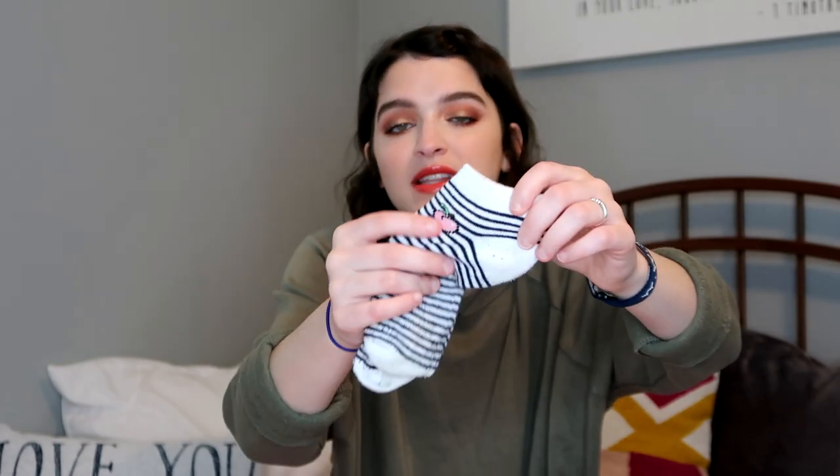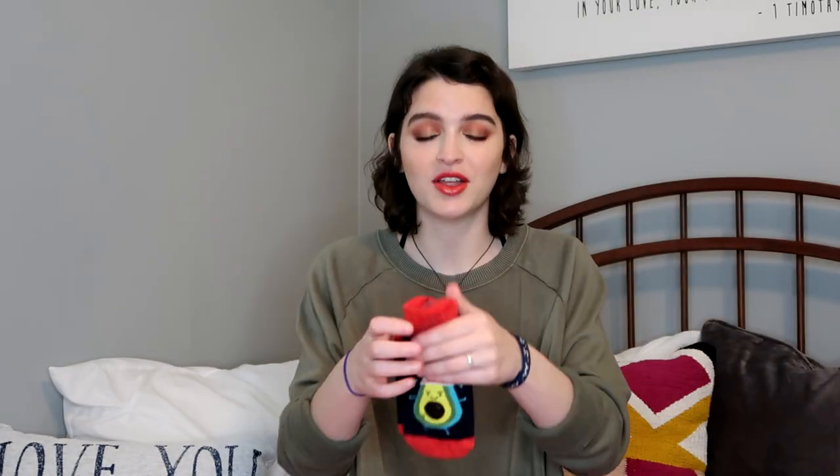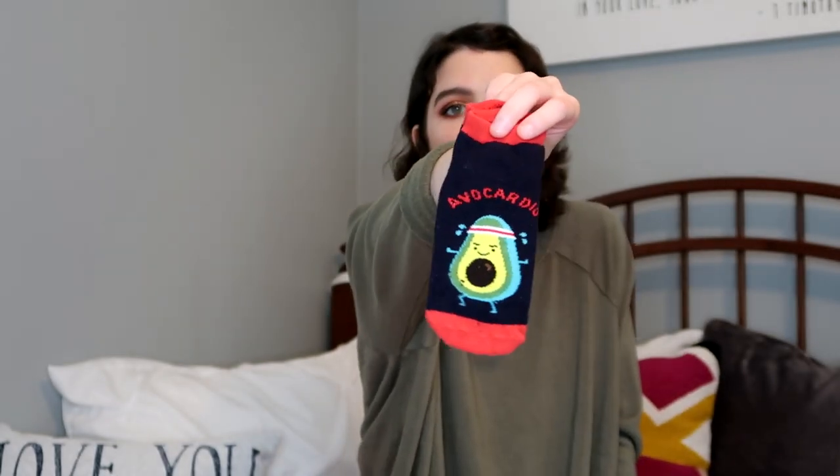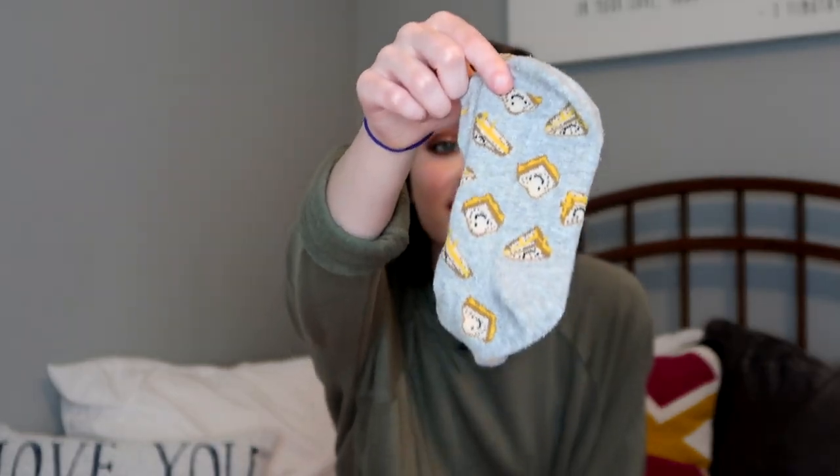Now on to Forever 21. Forever 21 and Aerie are basically where I got most of the things. I'm going to start with the cute socks. First there are these black and white striped socks with little cute peaches on them. Then I got these — if you don't already know, I'm obsessed with avocados — and this one has a little avocado working out and says 'avocado.' I also got a pair with grilled cheese on them.